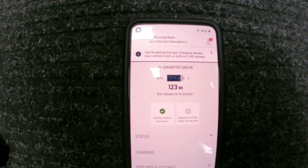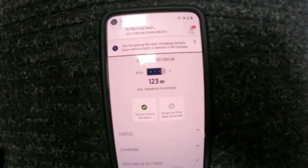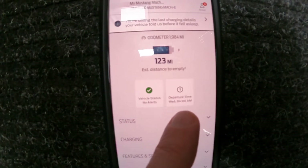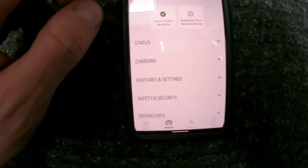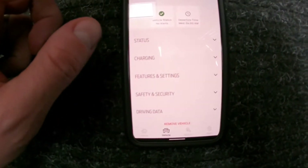Good early morning YouTube — 3:11, and that's not p.m., that's a.m. I want to show you here departure time set for 4 a.m. It's cold out, so let me show you a couple things here.